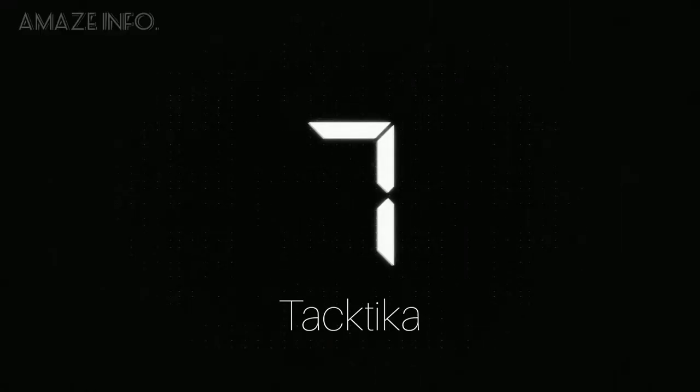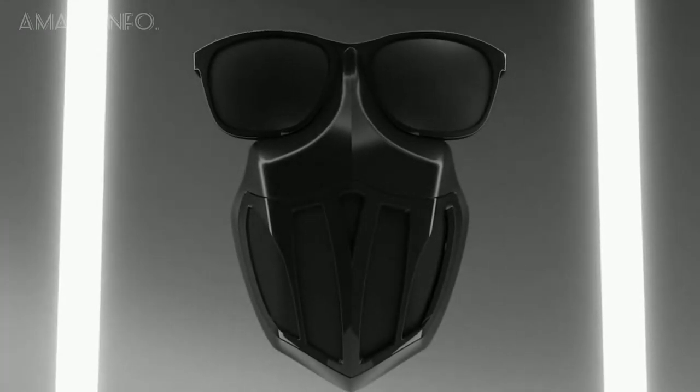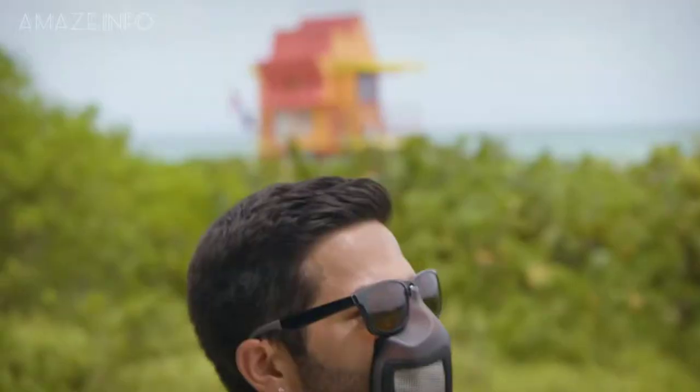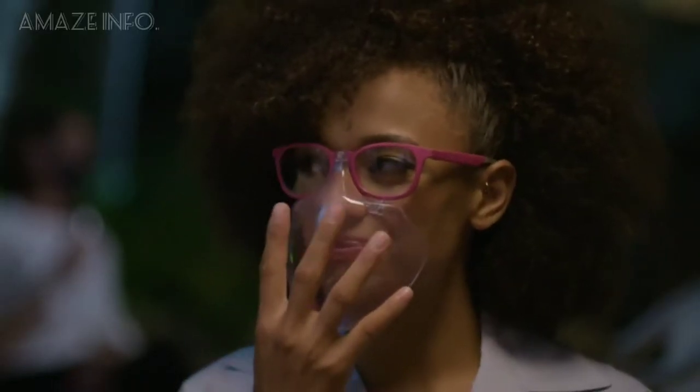Number 7: Tectica. We all know that it is important to wear masks when you go out because of COVID, and we also know that wearing a mask with glasses is really uncomfortable. That's why Tectica facewear integrated masks and sunglasses, which uses a magnetic clip-on face mask that fits with its line of premium eyewear.